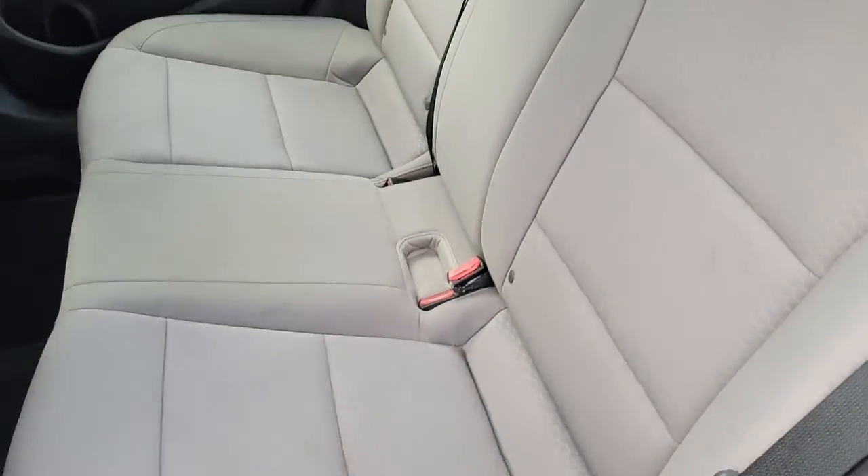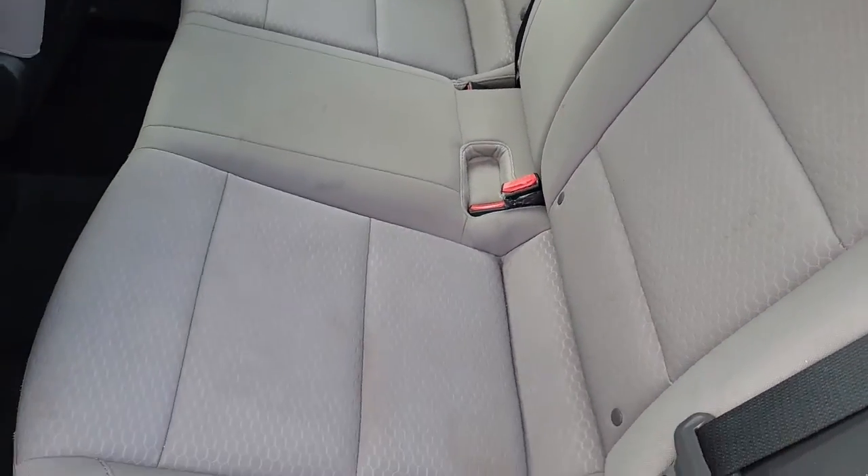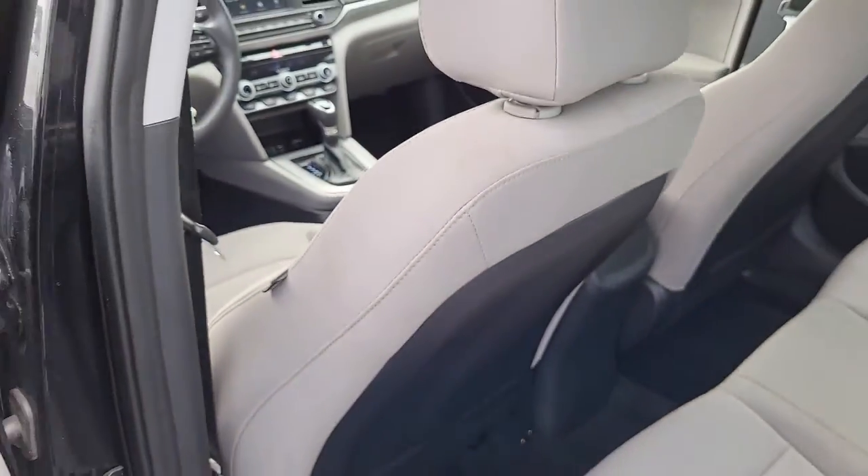Looking in the back row, it seats three in the back. Sort of a beige, almost gray interior cloth material. Plenty of leg room for your riders, but for more leg room, the two front seats will move up.